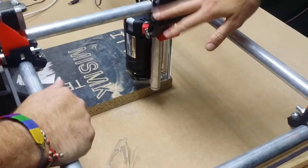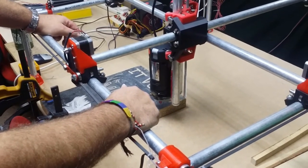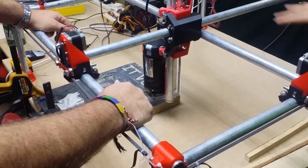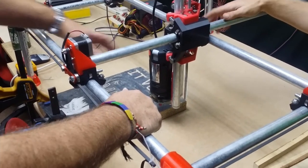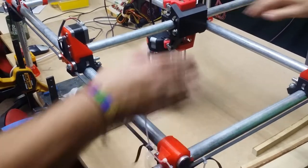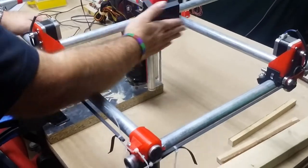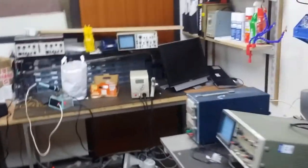It's printed out of PLA plastic and has a cutting area of about 660mm by 660mm. You might think that's about a meter, but you've got to have room for all the hardware — the gantry components get in the way and you can't go all the way to the edge. Through here is our electronics room, where we have soldering stations, oscilloscopes, bench power supplies.